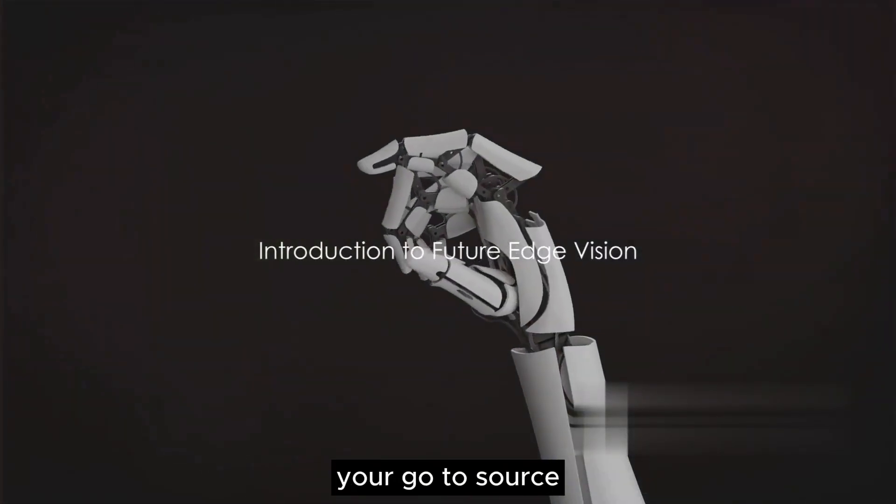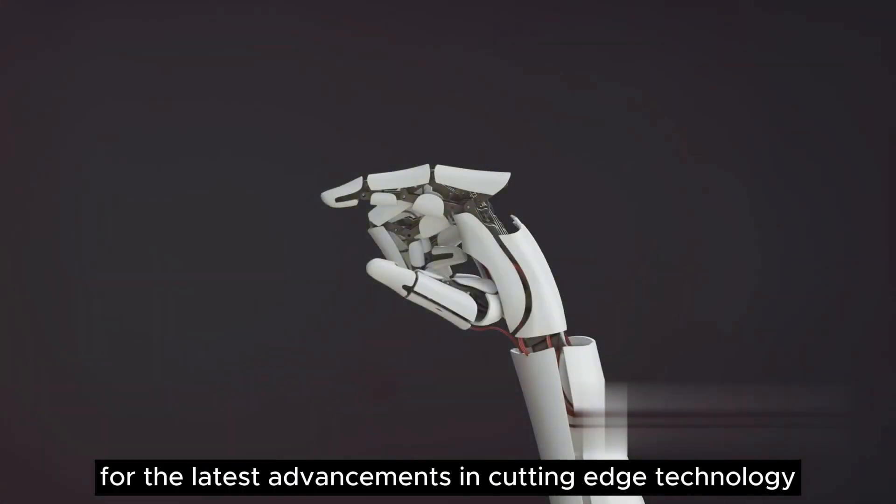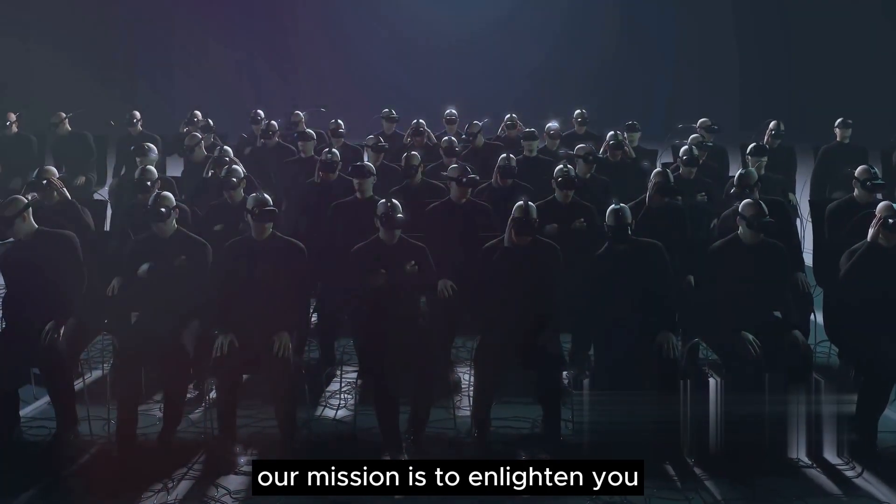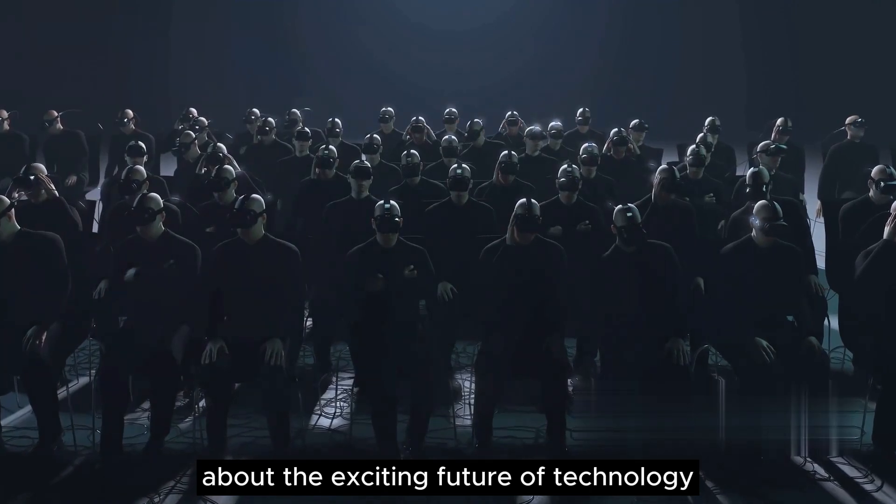Welcome to FutureEdge Vision, your go-to source for the latest advancements in cutting-edge technology. At FutureEdge Vision, our mission is to enlighten you about the exciting future of technology.